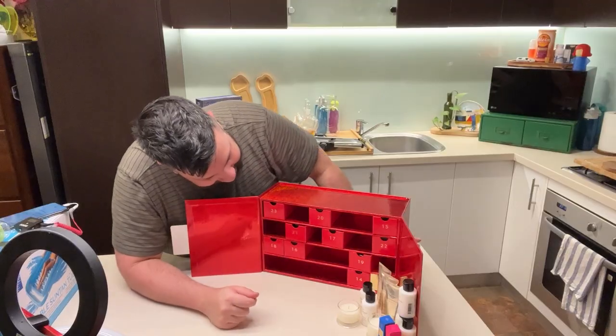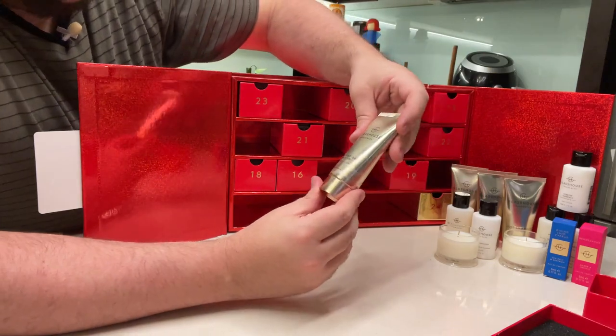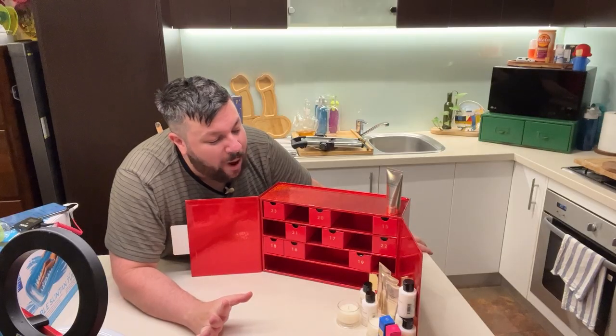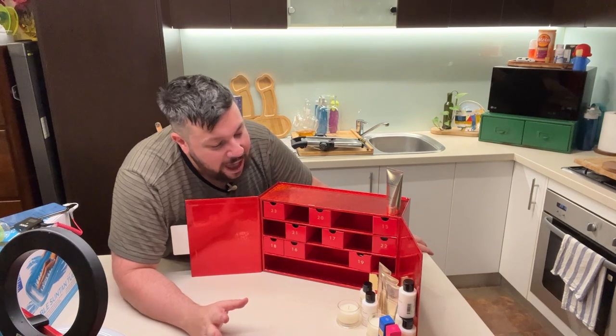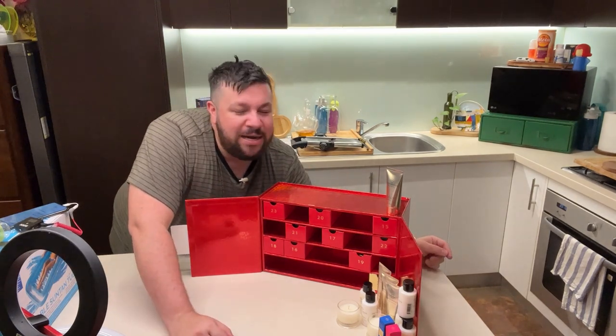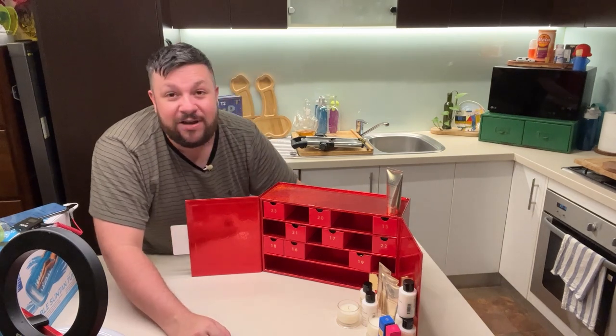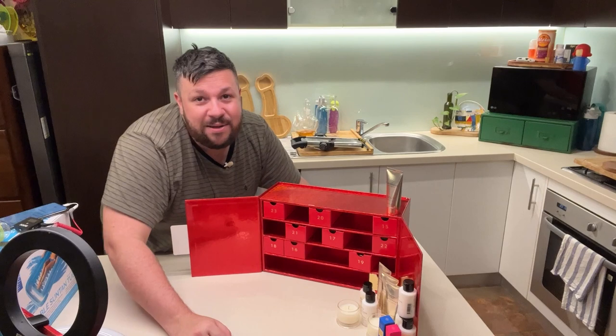Day 14 — some more hand cream. This one is coconut lime. I can give these away as gifts. That's a good idea — I'm going to give them away to people on Patreon as a Christmas gift. You're welcome. Anyway, if you'd like to join Patreon, click the link down below.